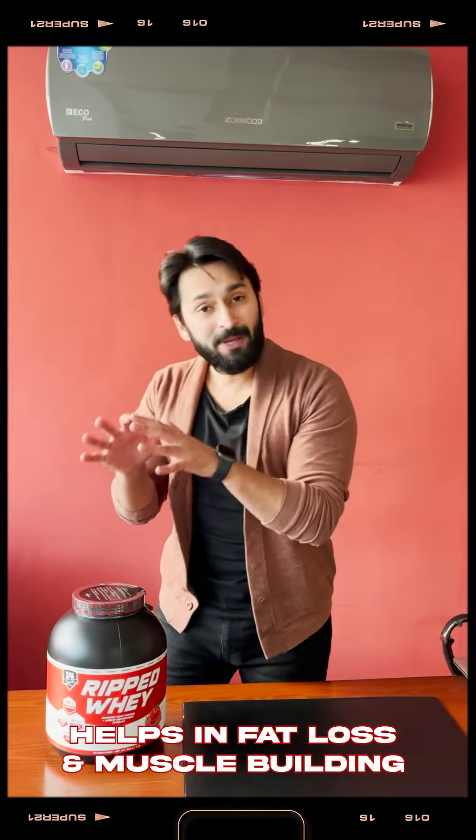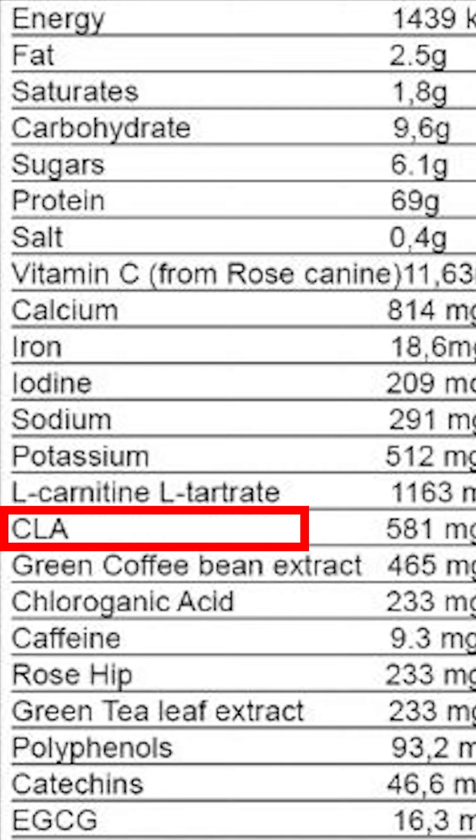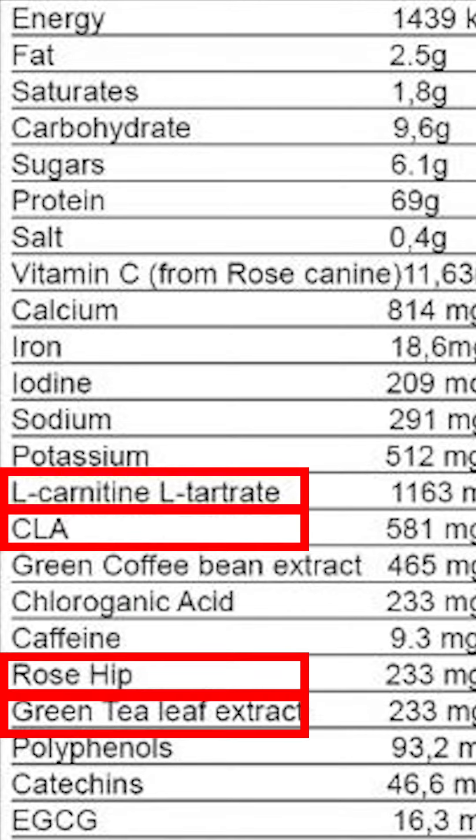This will help in fat loss and may help with muscle building as well. The fat loss ingredients include CLA, Alkalitin, Rosehip Extract, Green Tea Extract, and Green Coffee Extract. These are all ingredients that will help you in fat loss.